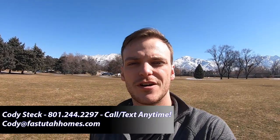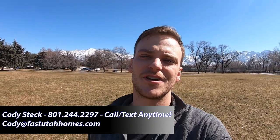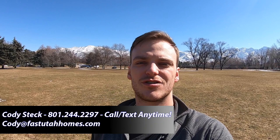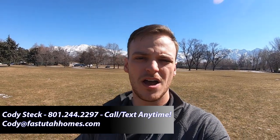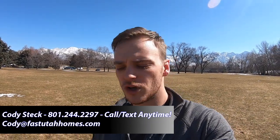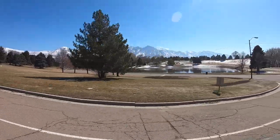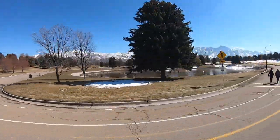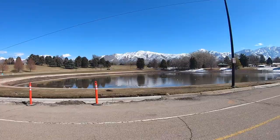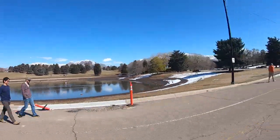If you guys are thinking about making a move here, make sure to get in touch with me — my information is on the screen. Call me, text me, email me, just get a hold of me any way that you need to so we can chat about the type of home and lifestyle you're looking for. I love it when you guys reach out, so I'm looking forward to hearing from you. Let's go take a look around.